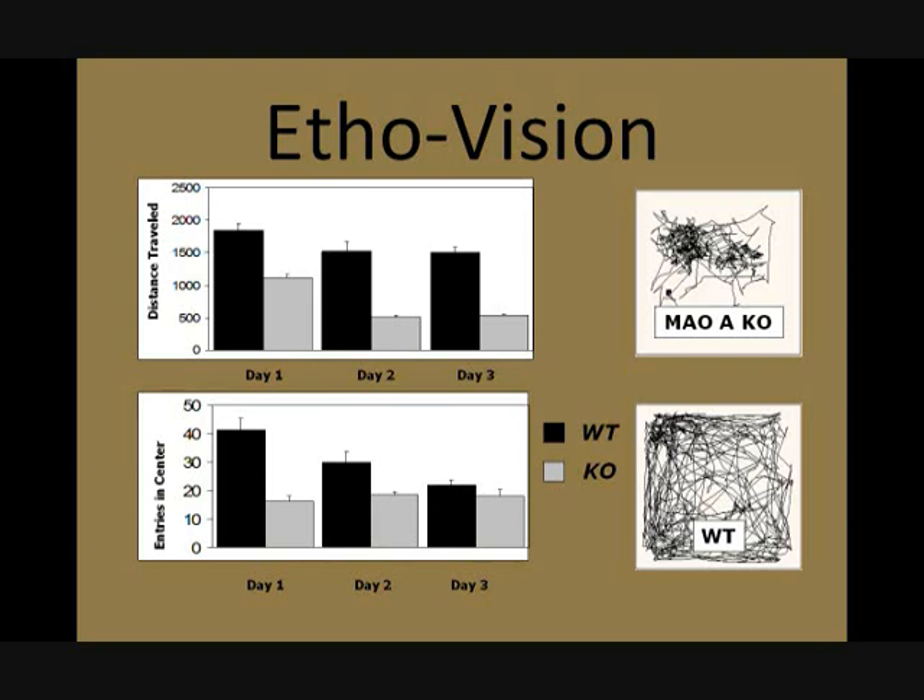ItoVision also tells us the distance traveled and the entries the mouse makes into the center of the map. As you can see, black represents wild type and gray represents knockout. The black color of the wild type mouse shows that it tends to move more frequently into the center, while the knockout mouse does not move as much.